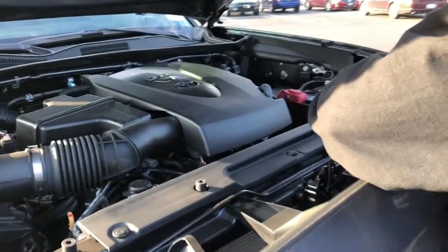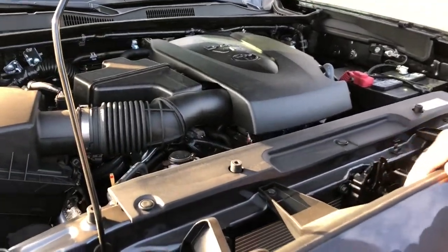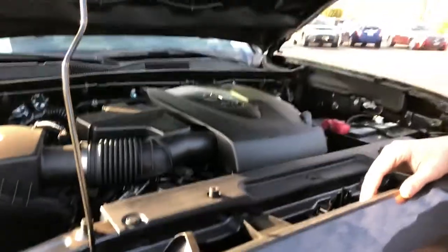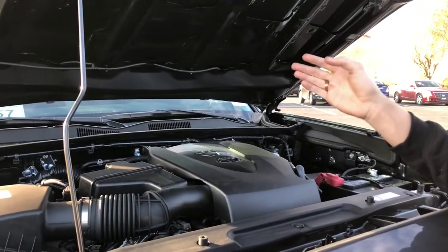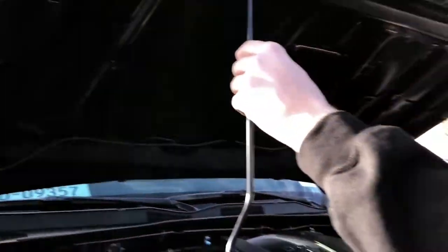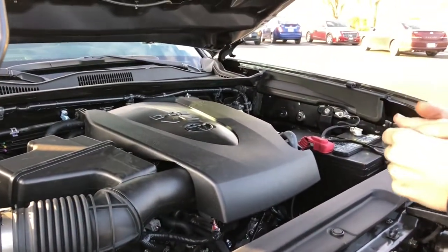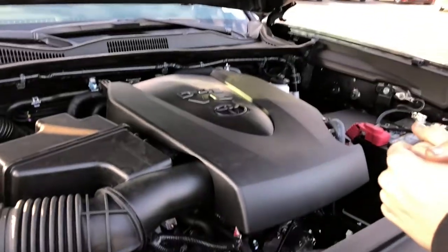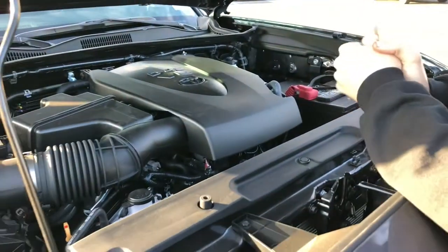That is a heavy hood — wasn't expecting that, Toyota. I'm going to recommend installing hydraulic shocks on this hood, straightforward. This is actually the first con of this video right here — this hood is heavy. So Toyota, what are you doing? Install hydraulic shocks. That's really the only con of this truck. Please put some shocks on here.